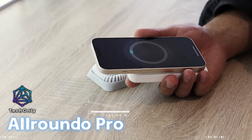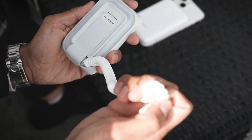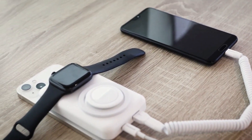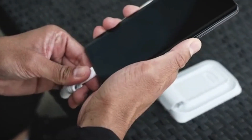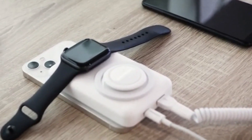Next, the Allroundo Pro. This is a versatile and innovative tool that combines multiple functionalities into one compact device. It is a small, all-in-one charging solution that comes with a six-in-one charging cable and a power bank built-in. The six-in-one spiral charging cable can be stretched to a length of 120 cm and can be used to charge all of your mobile devices easily.